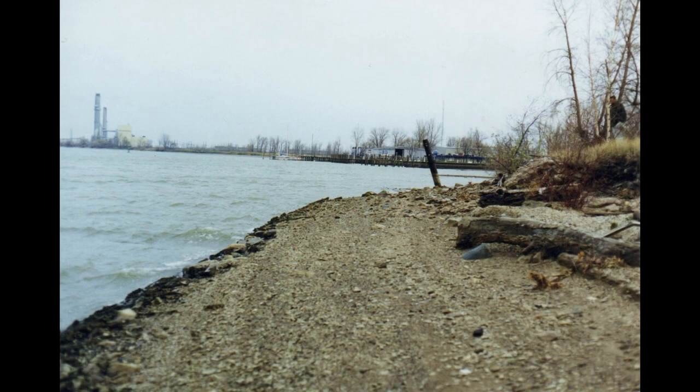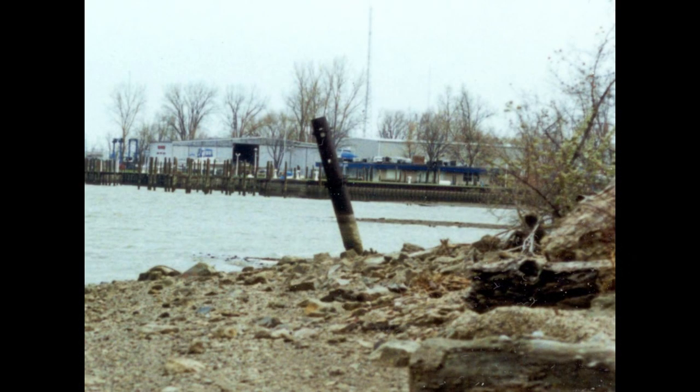I looked to where she was pointing and there stood the telltale rudder post of one of James Davidson's giant wooden lake freighters. Her sharp eye had spotted what has been so often overlooked. It was the resting place of the Pet Coal.